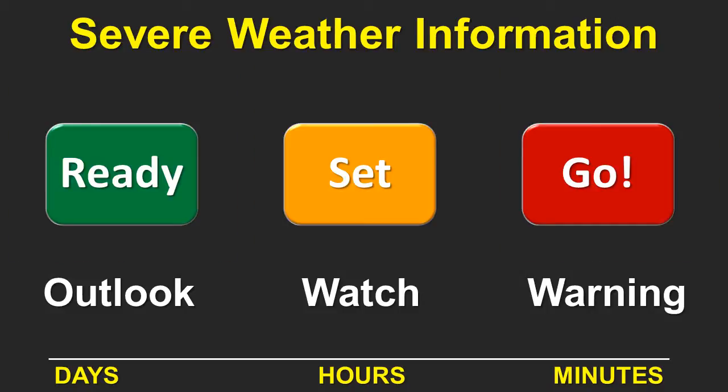Another way to look at this information is the Ready, Set, Go concept. The outlook phase is the time to get ready for severe weather. When the watch is issued, that's time to get set and in position to move quickly should a warning be issued. When the warning is issued, that's the time to go — not the time to be planning or getting ready.